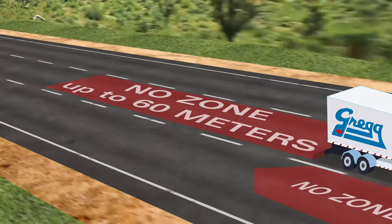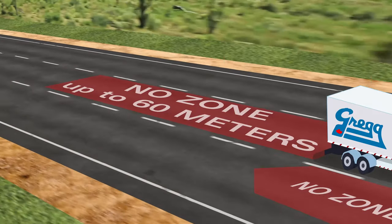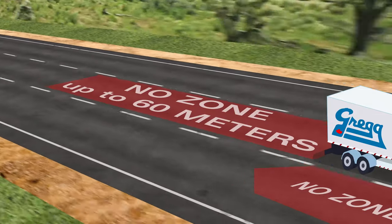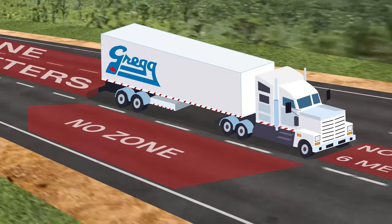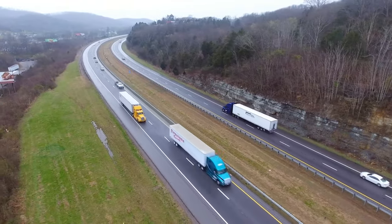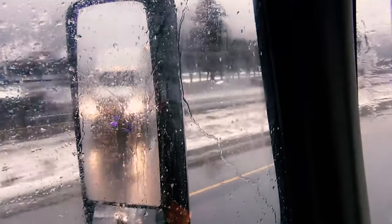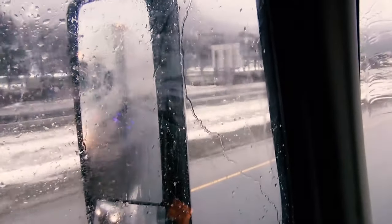This rear no zone can extend up to 60 meters or 200 feet. A good rule of thumb is that if you can't see the driver's reflection in their side mirror, there's a good chance that they can't see you either.